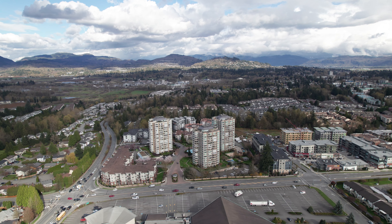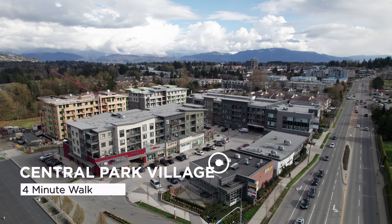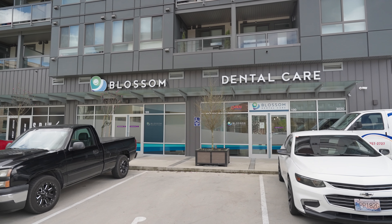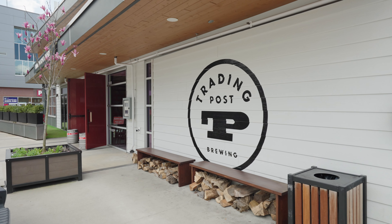The best part about living in the Brooklyn is that you're only a four-minute walk to Central Park Village, where you'll find some amazing vendors. You have a medical centre, PharmaSave, a dentist, and so much more. You also have plenty of dining options.